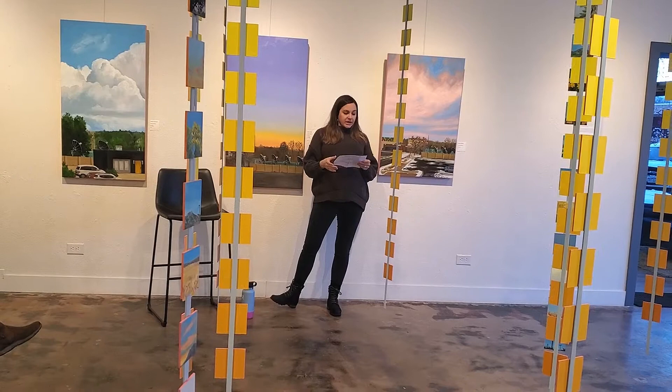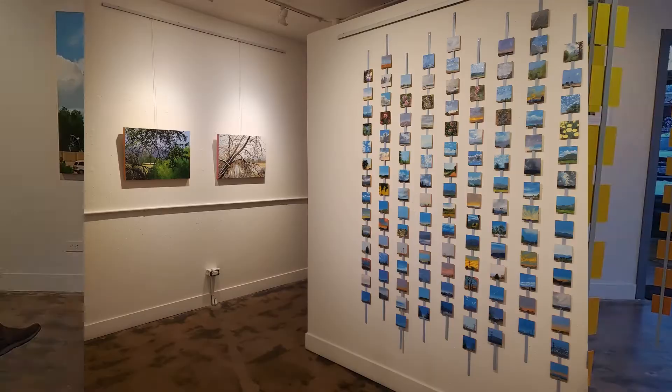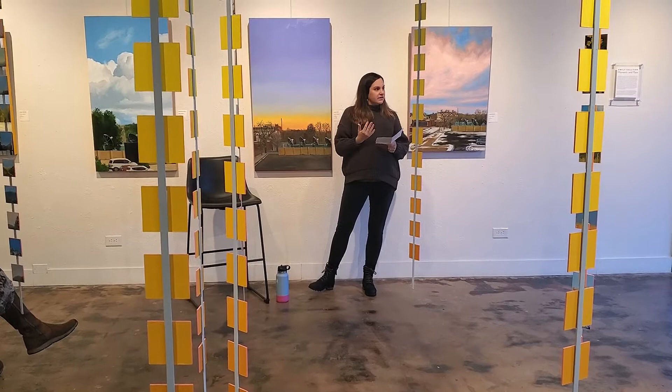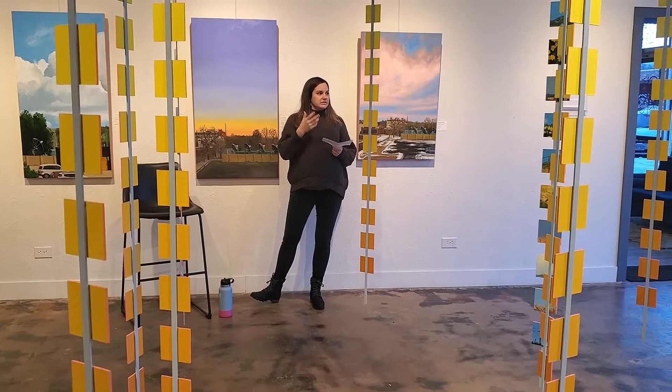This body of work has been in the works for about a year — I started these paintings last March. That's part of this piece, Spring Follows Winter. The main anchor of the show is a quote by author Annie Dillard: "How we spend our days is how we spend our lives." I really started to think about what I see when going about my daily life in Colorado Springs — what are the views I'm seeing a lot — and I wanted to key into this everyday experience of place where I live.